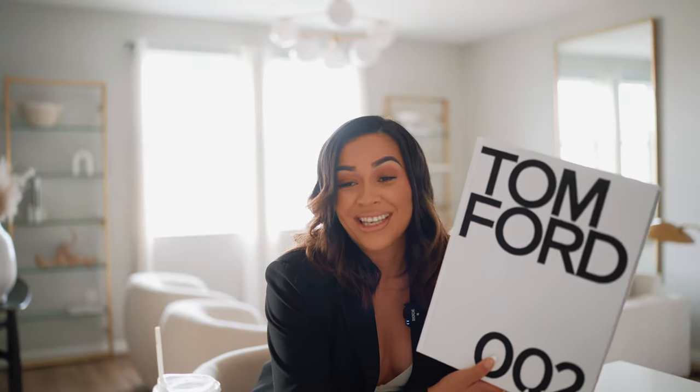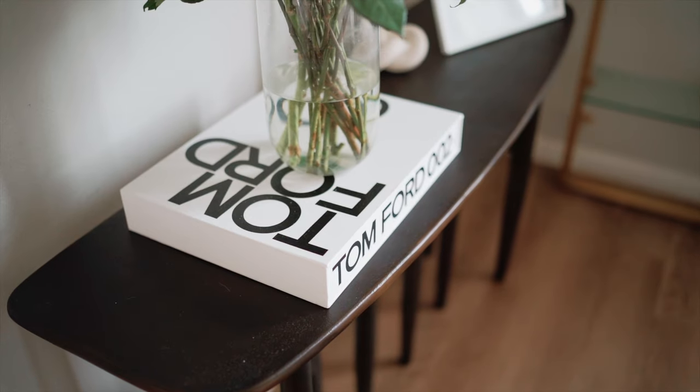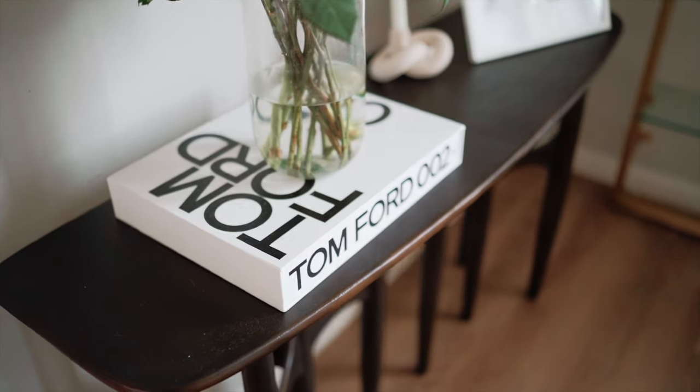Last but not least, another amazing Amazon find: the Tom Ford coffee table books. As you guys know, these are probably the most loved and hated books on the internet, but I love them both. I have the black Tom Ford book on my coffee table and this one on my console table. I actually just gave one away to a lucky subscriber. These books are just beautiful — not only as home decor, they're such a statement. I highly recommend them.